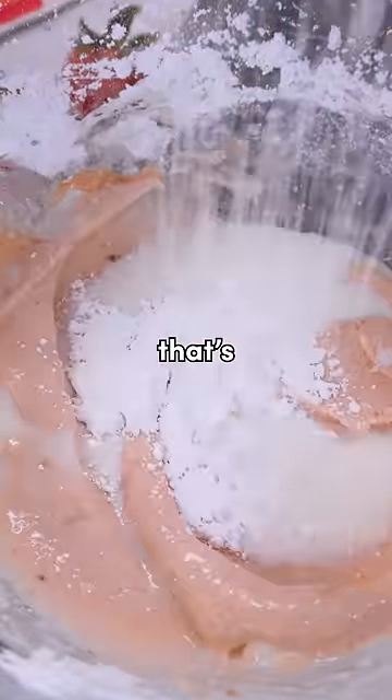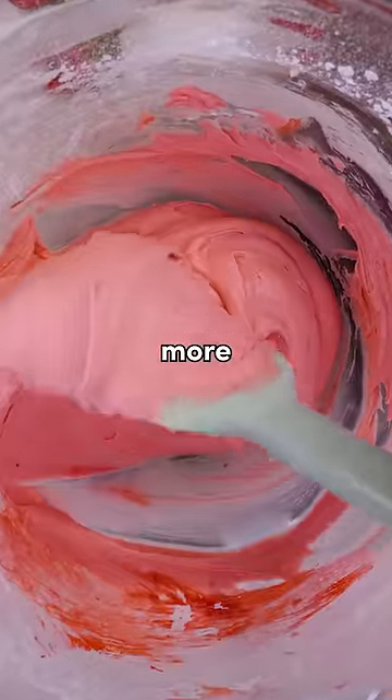While working on the buttercream, my mind decides to use the rest of the milk, not realizing that that's way more than a tablespoon. I tried my best to correct this by adding more powdered sugar.